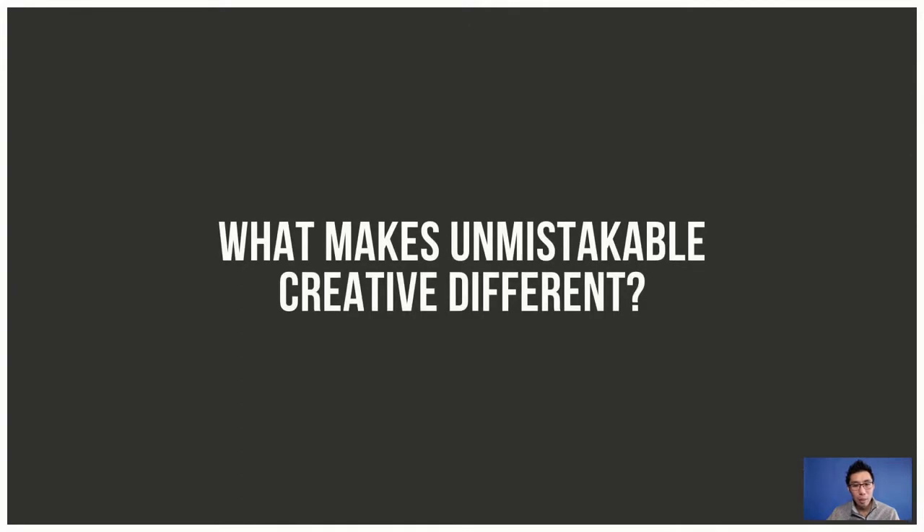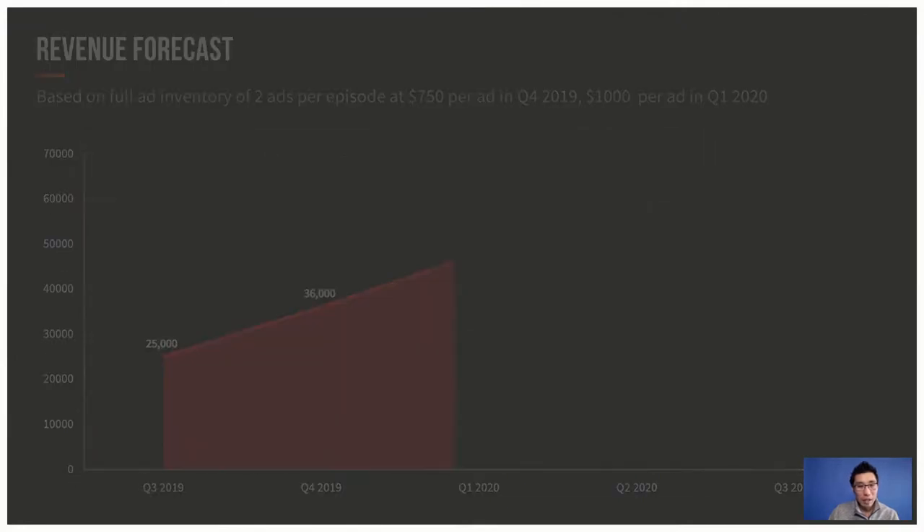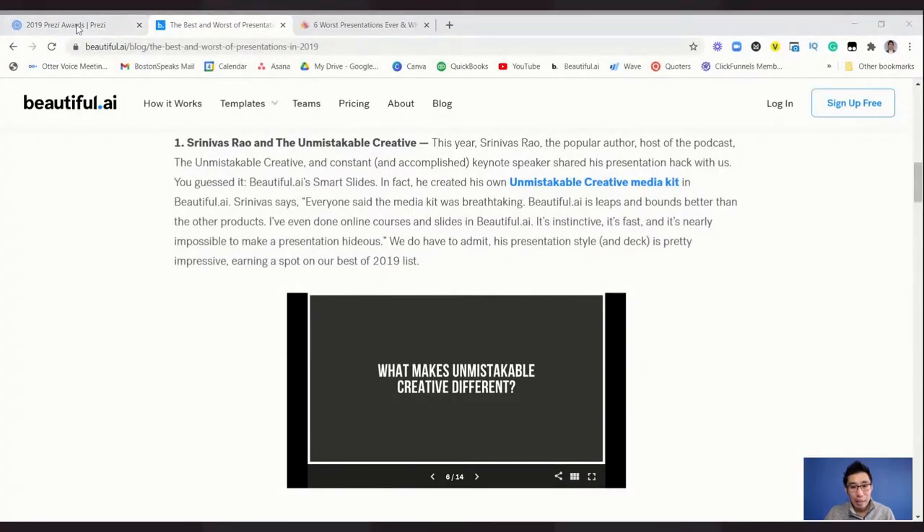One more slide: 'What makes Unmistakable Creative different?' — I love this. Like all the good slides we talked about, one idea per slide. Popping a question engages the audience — even if they don't say anything, it gets them thinking. I also want to highlight the variety: they used four images and icons, then two graphs, then a question. That variety will keep your audience engaged. It's a simple slide deck, but it becomes very effective depending on how well the presenter can tell stories and convey emotion.